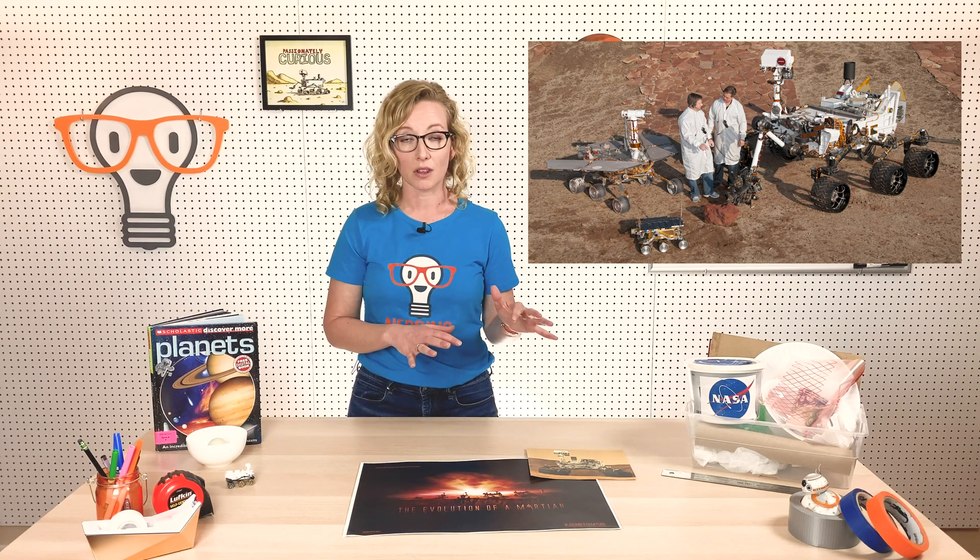Spirit, the first rover that landed, lasted for almost six years, and Opportunity lasted for 15 years — 15 years! It was only supposed to last three months. It's amazing. They also had solar panels and did tons of amazing science on Mars.